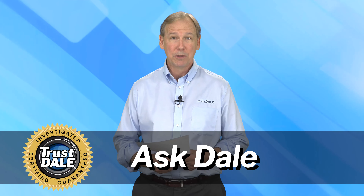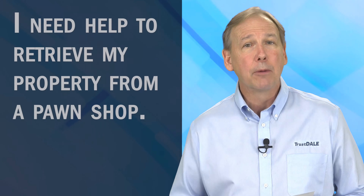Here's today's real consumer question from our real consumer. Audrey tells us: I need help to retrieve my property from a pawn shop.